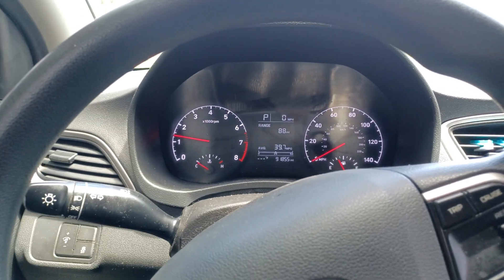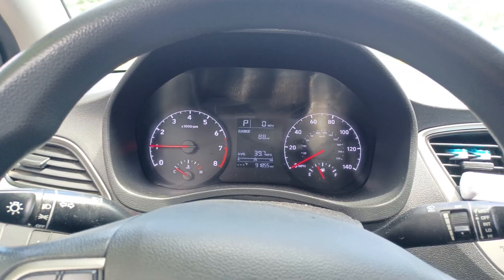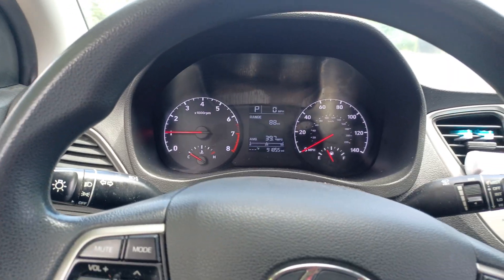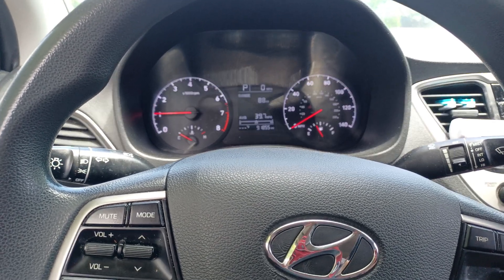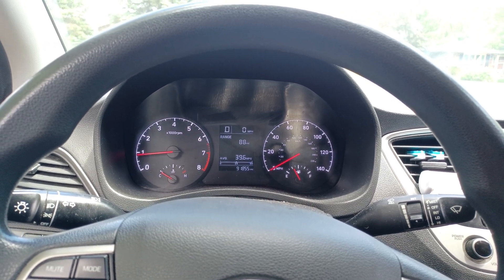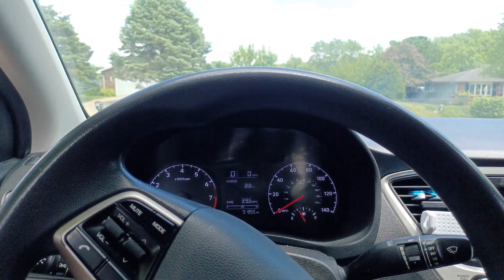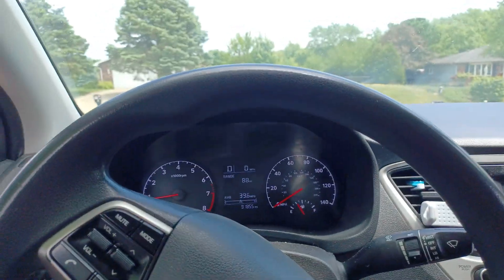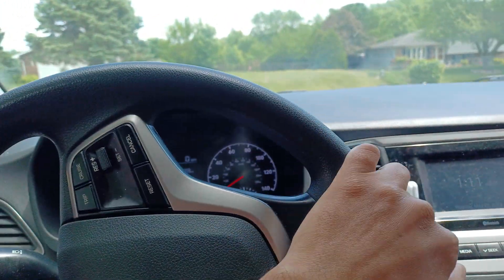Maybe a clogged catalytic converter - they will restrict how fast you can drive the car if the catalytic converter is restricted, and it will not set a check engine light. I've experienced all of this on my sister's Hyundai - I can't remember if it's a Tucson or Santa Fe - but I have videos on fixing pretty much the same exact symptoms on her car. I'll put a card in the top right-hand corner for anyone interested in watching that series. But let's go out for this test drive.